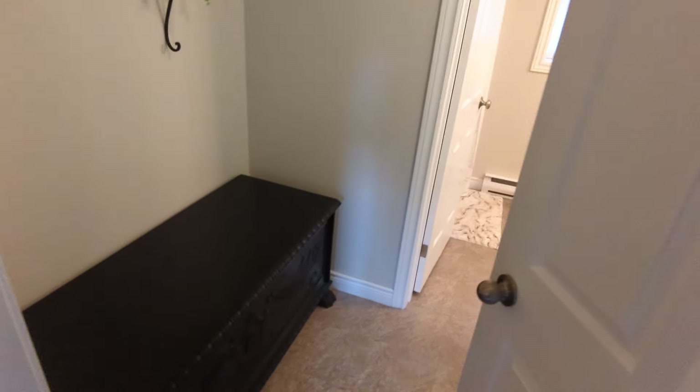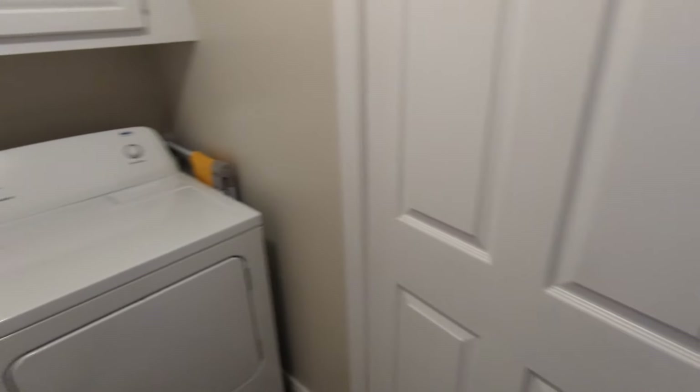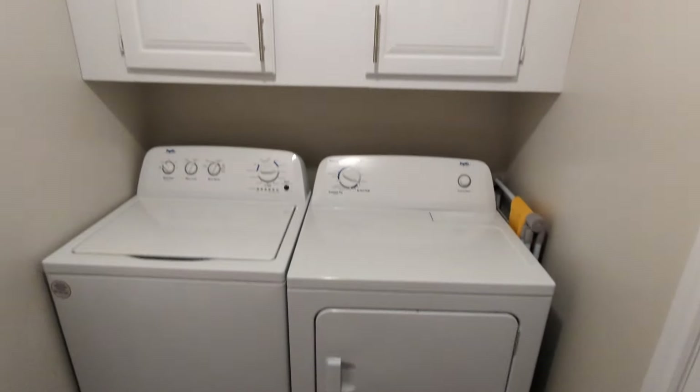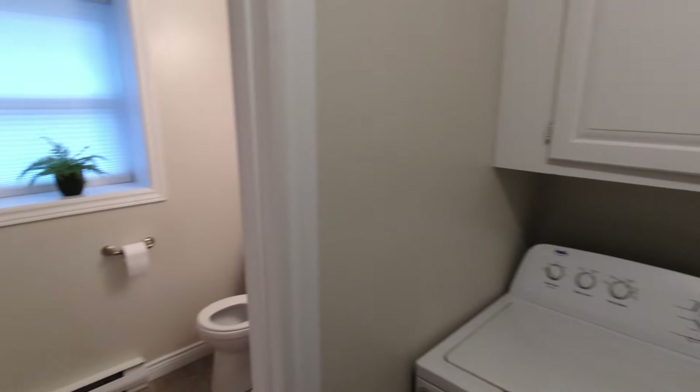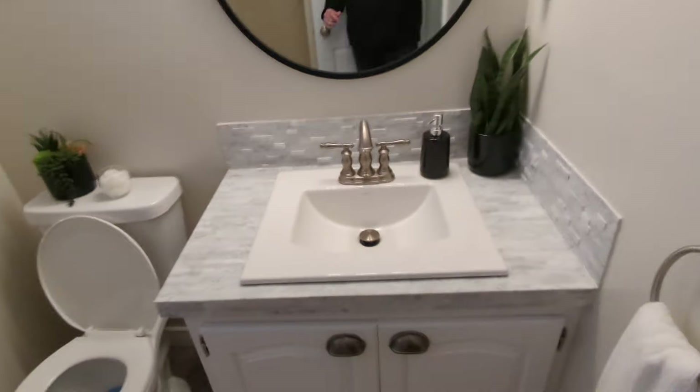Now we go into our laundry and second bathroom area. This is nice because it can all be closed off. Newer washer and dryer, plus extra storage. Then through another door to our lower bathroom — again a hand-laid stone counter, beautiful mirror and fixtures, window to the backyard. This one has a stand-up shower, with extra area for towels or storage.